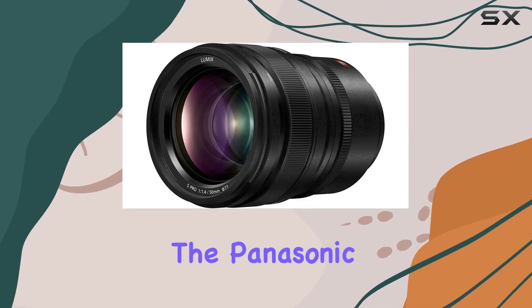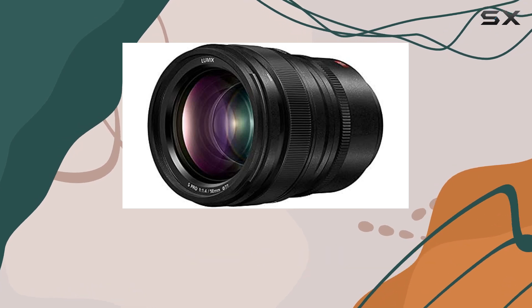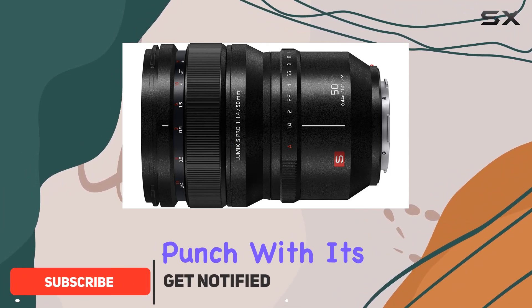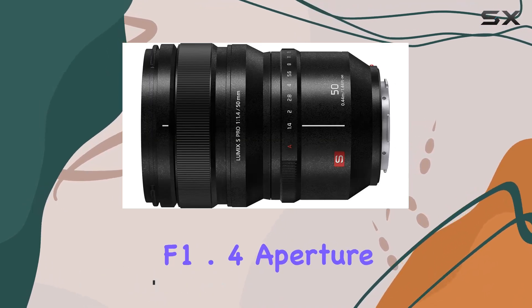Today, we're diving into the Panasonic Lumix S Pro 50mm f1.4 lens, a Leica certified masterpiece designed for the L-mount mirrorless cameras in the Lumix S series. This lens packs a punch with its 50mm fixed focal length, delivering stunning visuals with a wide f1.4 aperture.